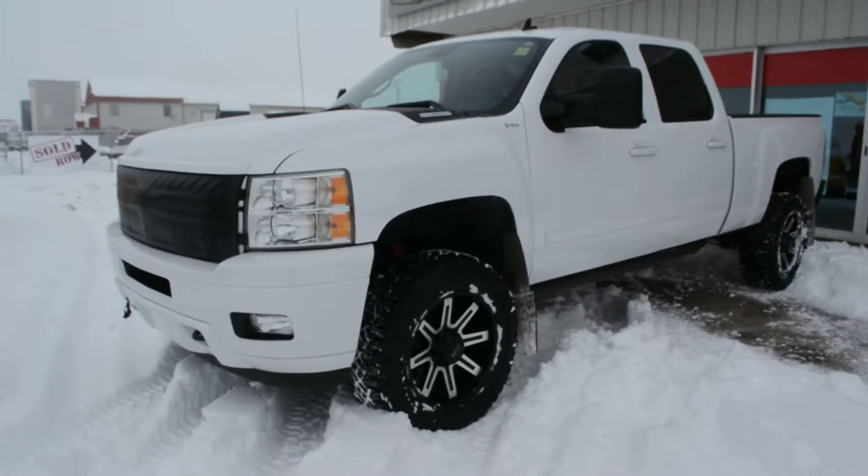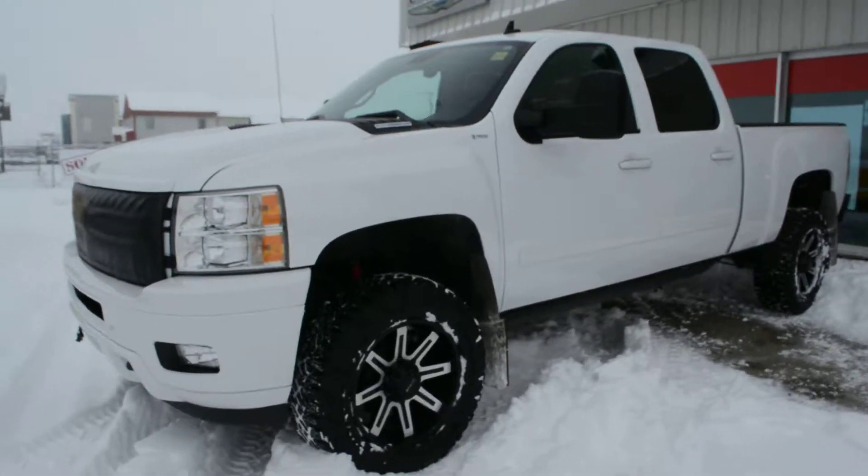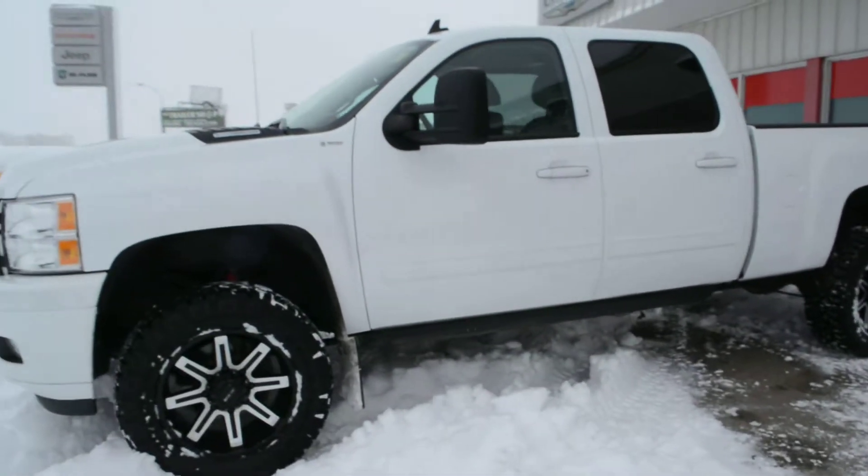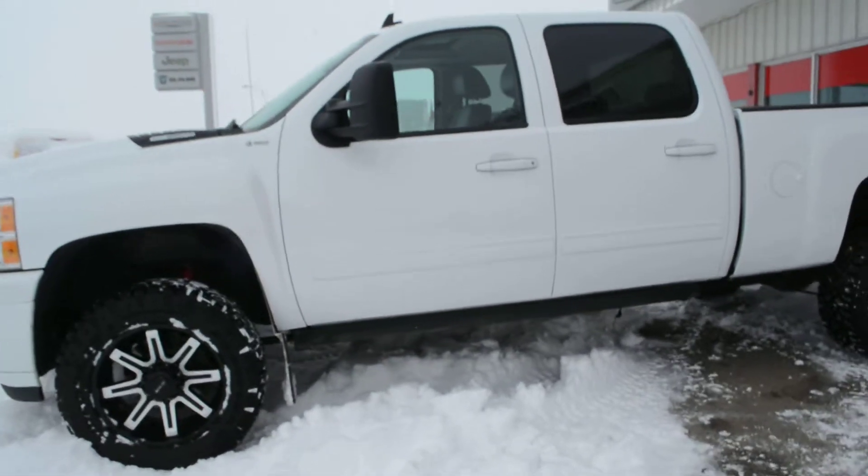Hi everybody, Brittany here over at Bonneville Dodge, just here to show you this pre-owned 2013 Chevrolet 3500 we have here on the lot. We're just going to take a walk around the unit today to show you some of the features and options that this model has to offer.